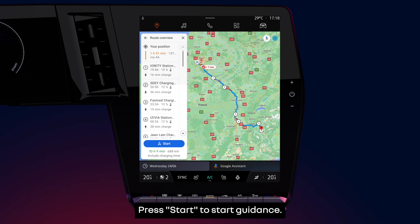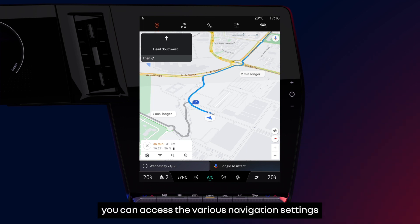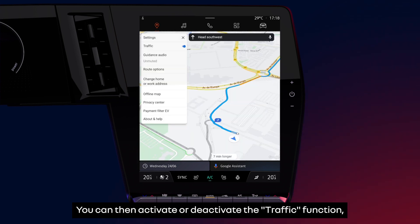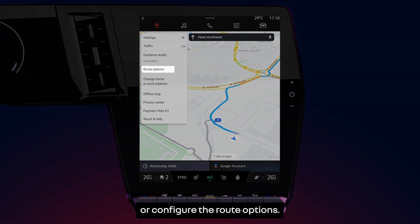Press start to start guidance. During your journey you can access the various navigation settings by pressing the settings icon. You can then activate or deactivate the traffic function, the guidance sound, or configure the route options.